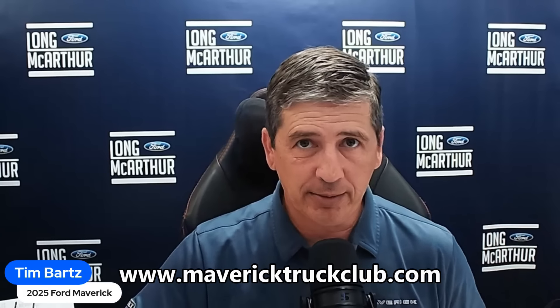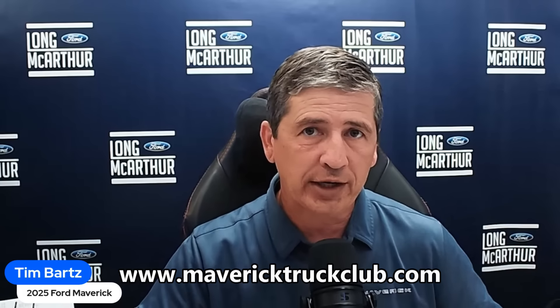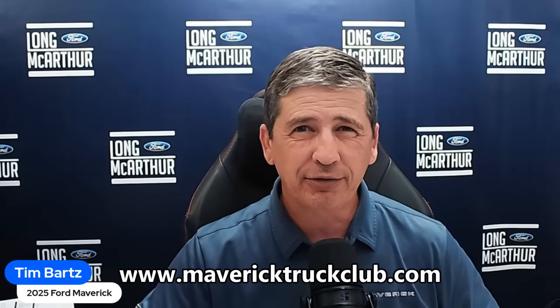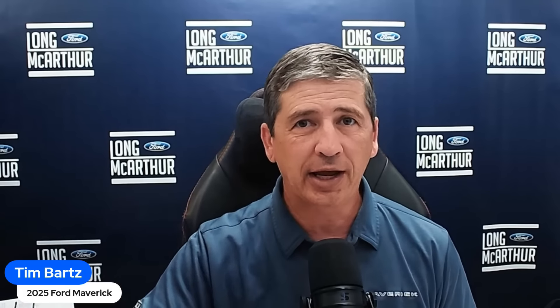Hi, I'm Tim Bartz, Internet Sales Manager at Long McArthur Ford in Salina, Kansas — your source for Ford news, updates, and information including the 2025 Ford Maverick. I'm not the one really revealing things today; it's actually the Maverick Truck Club. They've been a great source when it comes to the Ford Maverick, and I give all credit to them.